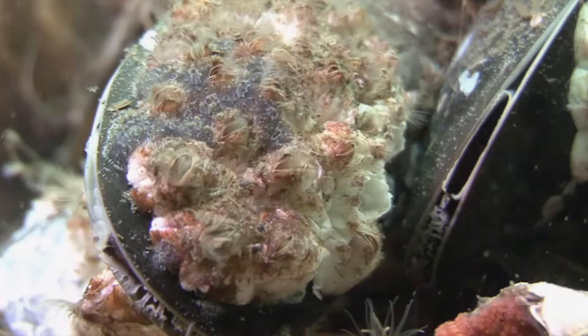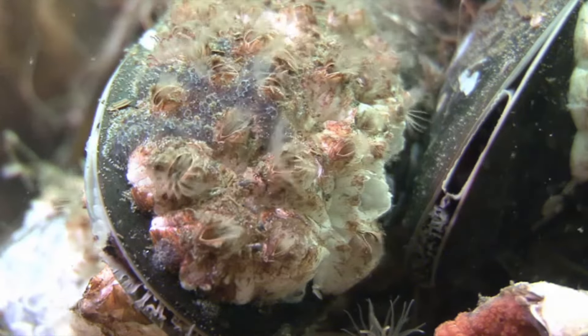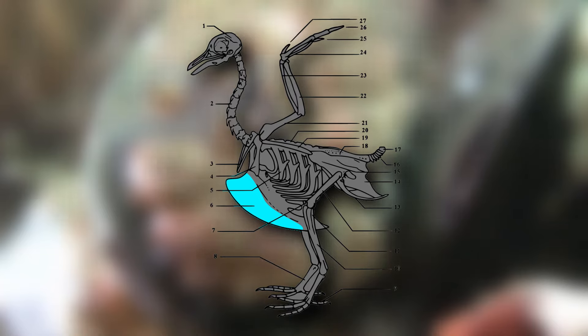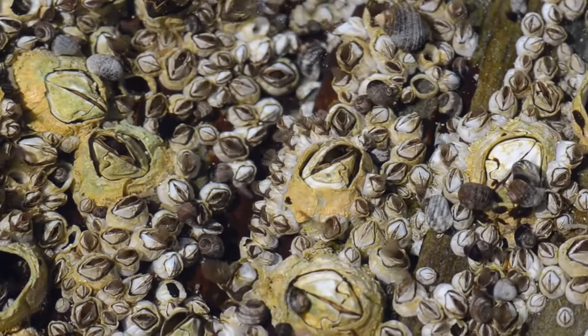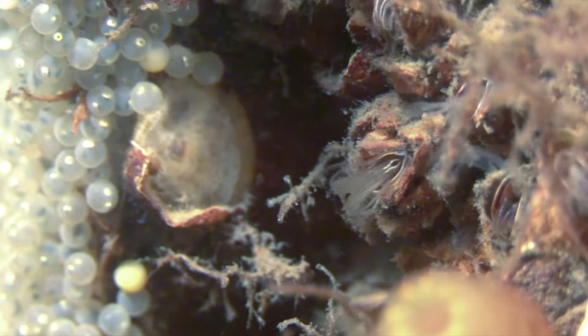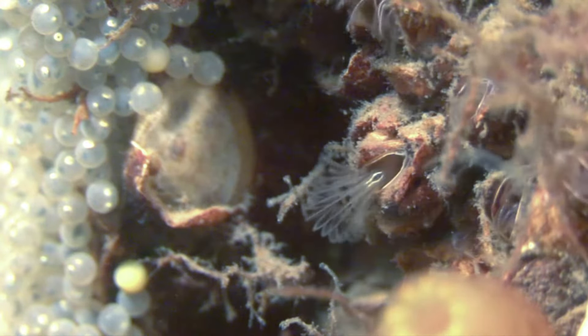One of the five plates that make up an acorn barnacle's outer shell is called the carina, which is the same name given to the keel of a bird. Carina also means a keel-shaped structure, but it's worth mentioning because it means that barnacles have more than one connection to birds.